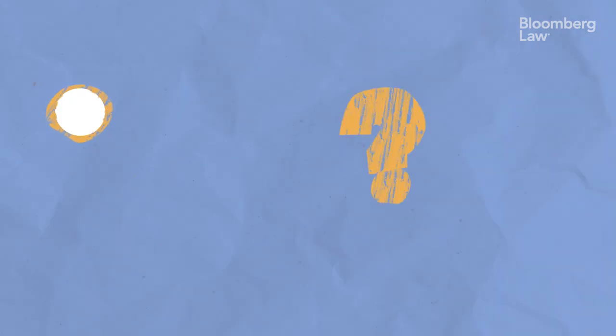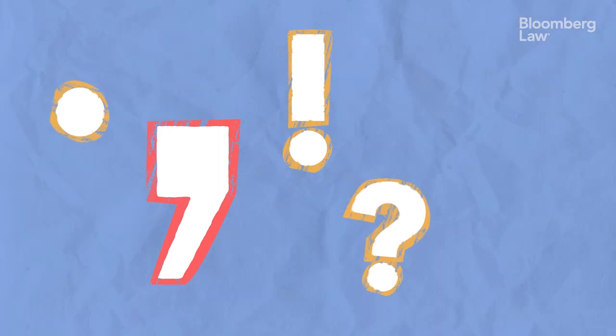So next time you wonder if one small punctuation mark can really make that much of a difference in law, just think: would you rather buy a car or a comma?